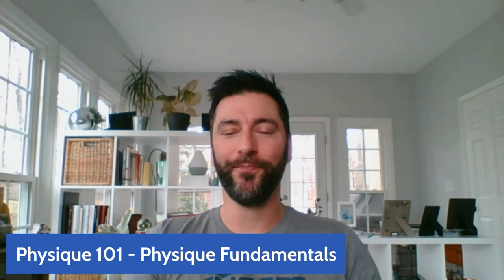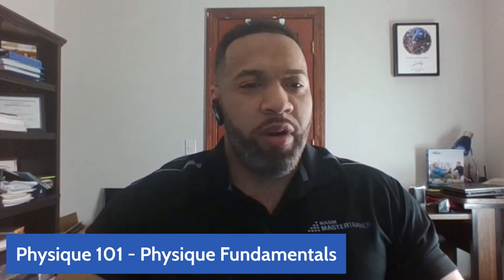Whether you step on a stage or not, the principles are fairly universal — getting in peak condition for competition versus getting your best body for a particular event in your life is going to be very similar. When you look at any type of goal, we try to set SMART goals: Specific, Attainable, Measurable, Realistic, and Timely. All those things factor in whether you're a competitor, at work, or just trying to lose 10 pounds.